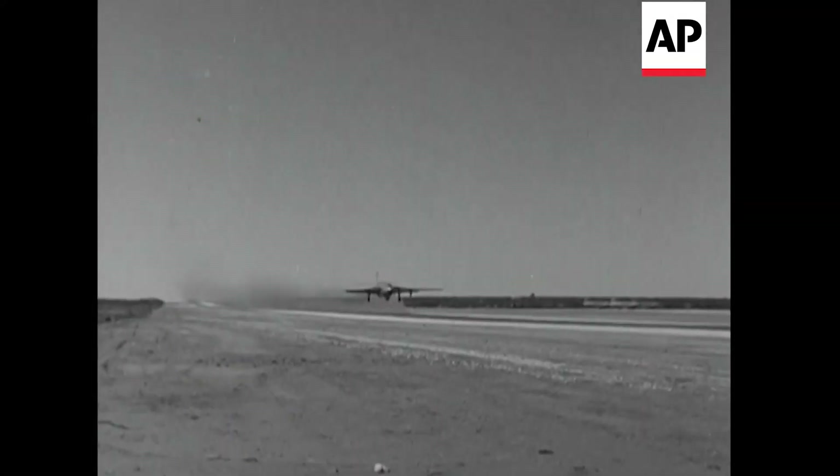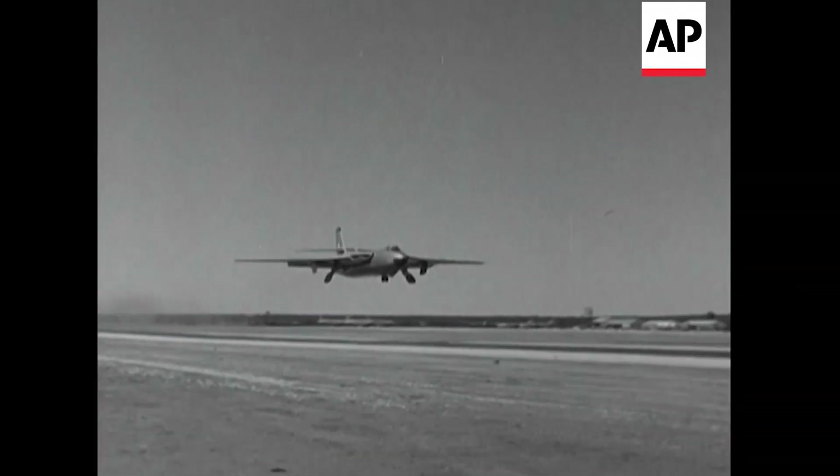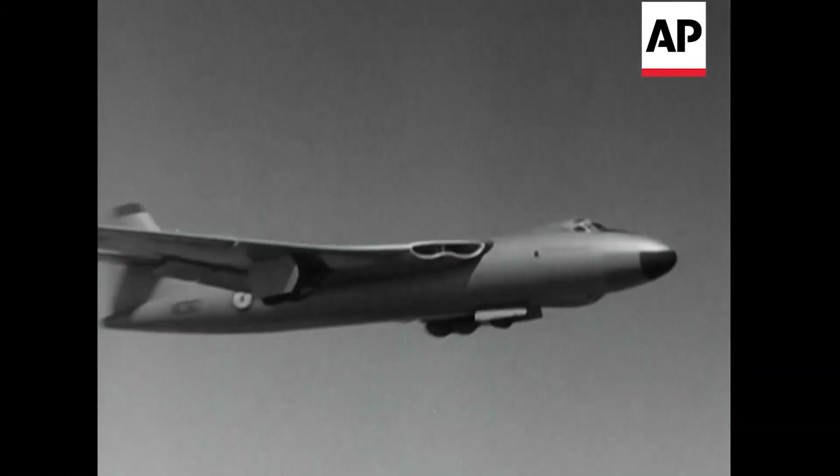The Valiant, as we know, is one of Britain's A-bombers. And here's one winging away over Maralinga, to drop another device during last year's series.